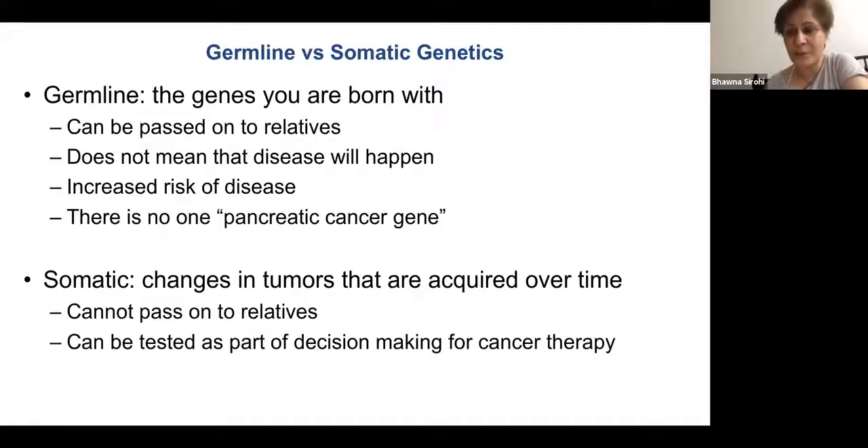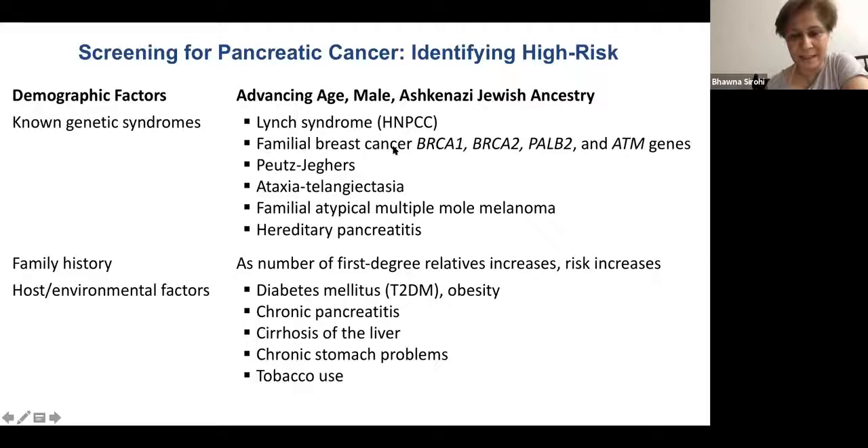It's very important to differentiate germline versus somatic mutations. We are doing NGS testing in most of our patients when they progress. If you see a somatic mutation with BRCA2, PALB2, or ATM1, it's important that the patient undergoes germline testing as well.